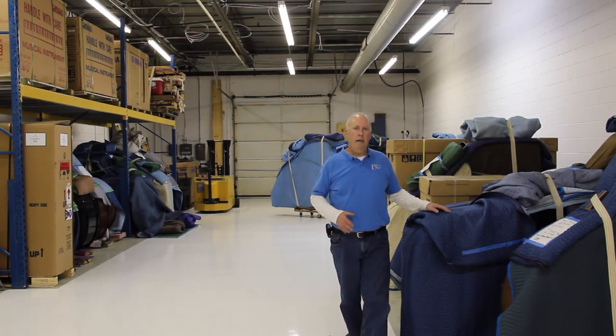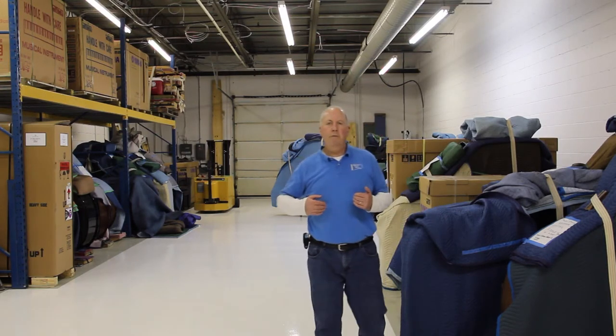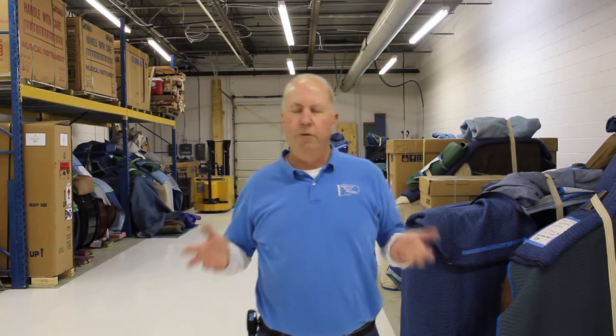If you need a clean, neat, temperature controlled space to store your piano, would you please give me a call? We'd love to be of service to you. Call 442-9526. Thanks so much.